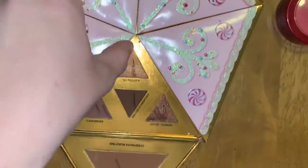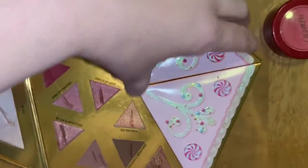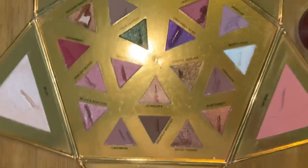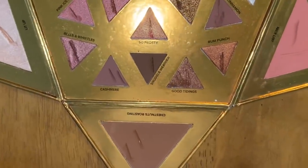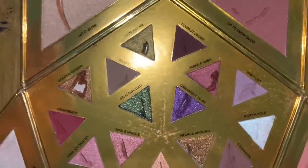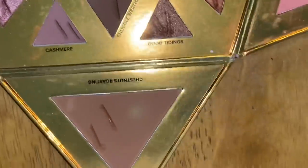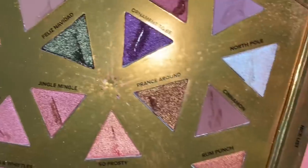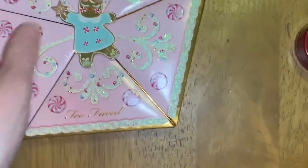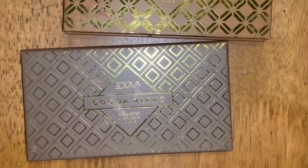I found this cute Too Faced holiday eyeshadow palette with a gingerbread lady in the center — you open it like a little star. As you can see there is employee damage; they went through and scraped every single eyeshadow, blush, and highlighter, but there's still a ton of product. This is still very usable and something I'd use for display in my beauty room.